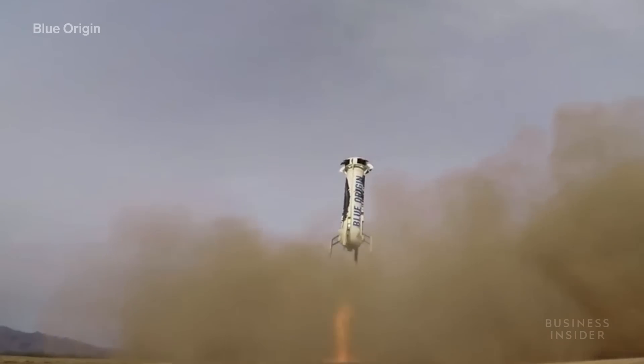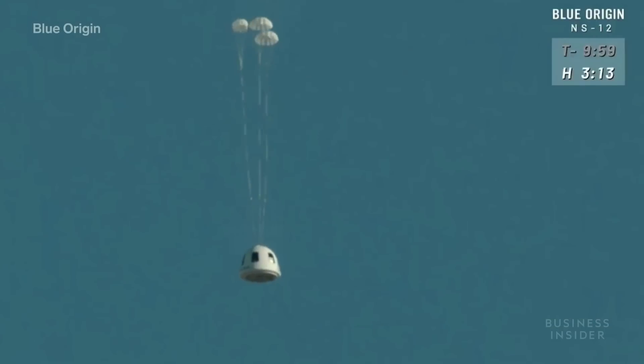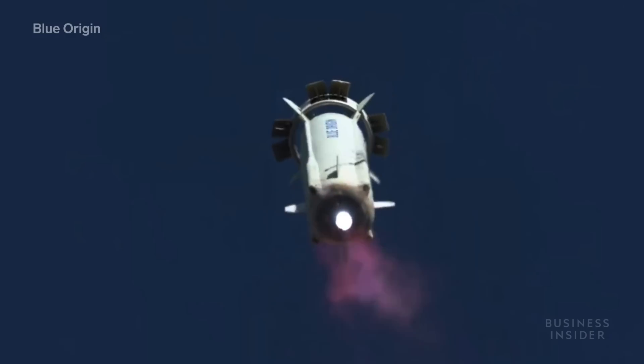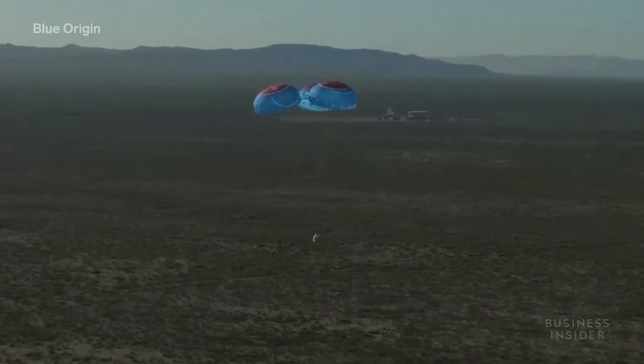Here's how it works. New Shepard is made up of two main components: the rocket and the capsule. The rocket propels the vehicle, and the capsule holds the crew. When it takes off, it reaches a height of 62 miles, or 100 kilometers. At this point, the capsule separates from the rocket. Both pieces will return to Earth — the rocket using its engines to propel itself back down, and the capsule using parachutes.